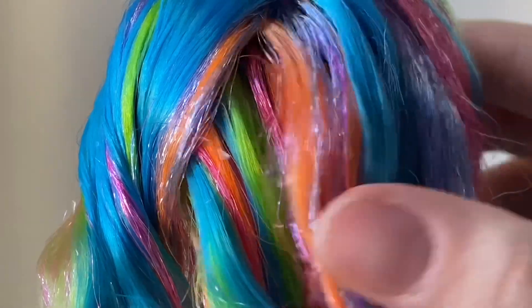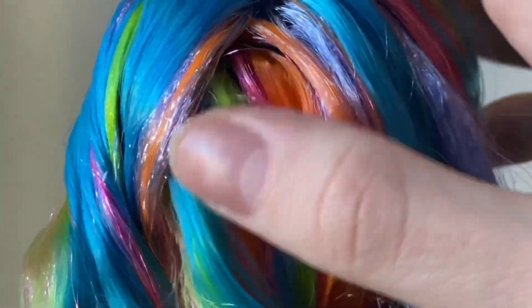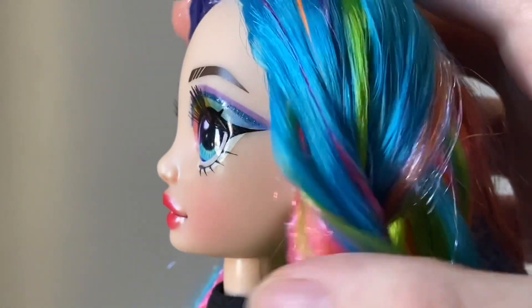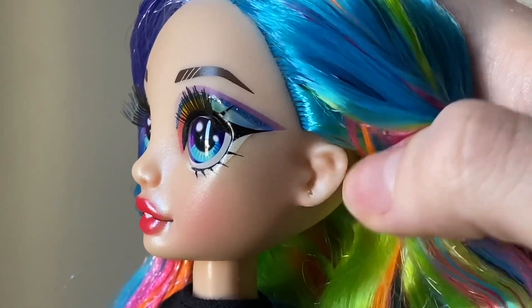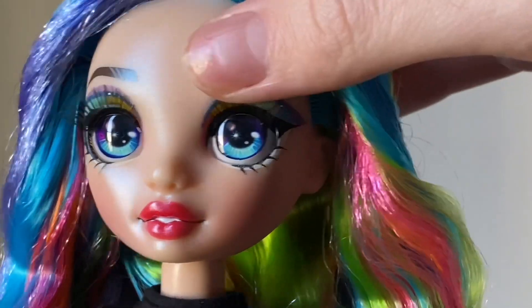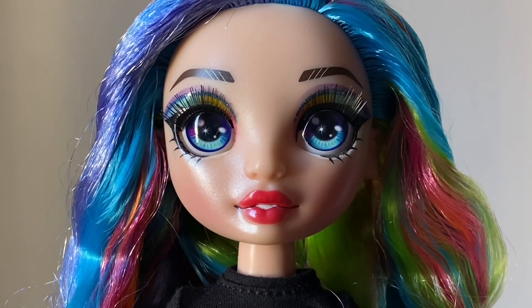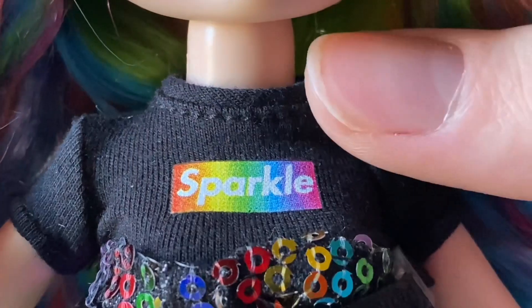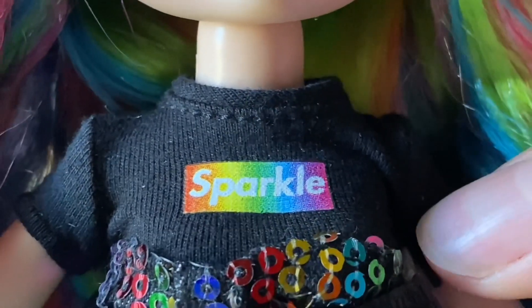Moving on to her hair — it is in the curly style that most Rainbow High dolls have. It is blue, purple, orange, green, and has a little bit of pink in it. Her ears are also unpierced but she did not come with any earrings, which is kind of odd, but you could probably just put in any earrings.